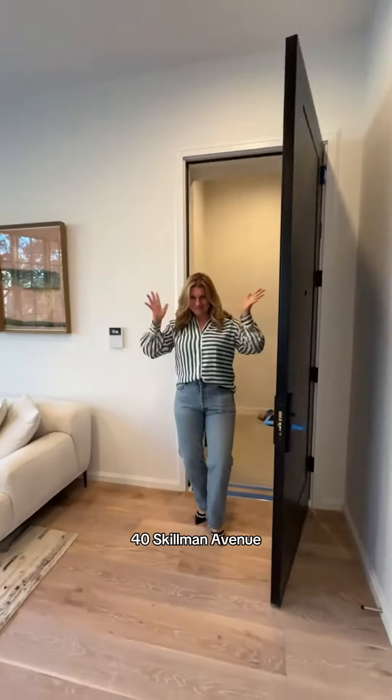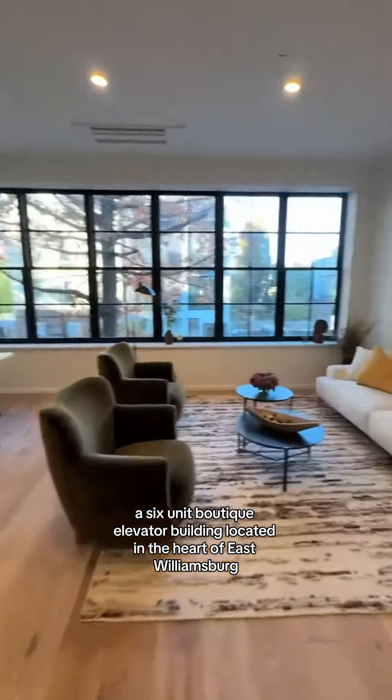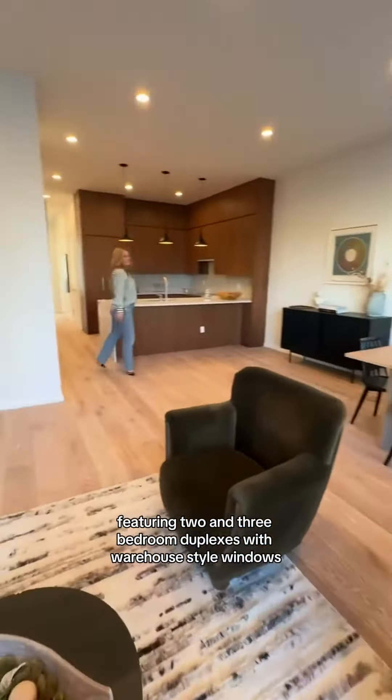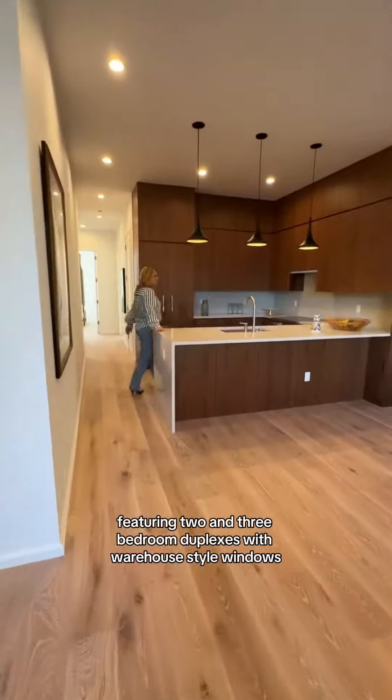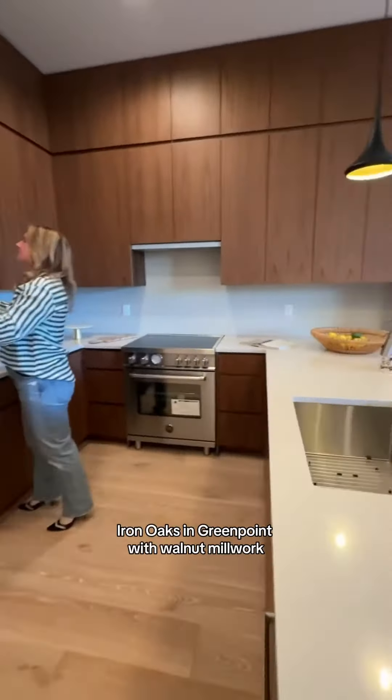40 Skelman Avenue, a six-unit boutique elevator building located in the heart of East Williamsburg, featuring two and three bedroom duplexes with warehouse-style windows, kitchens fabricated from a local vendor, Iron Oaks in Greenpoint,